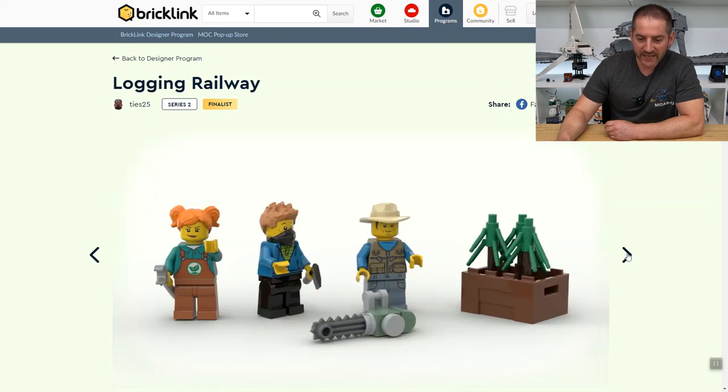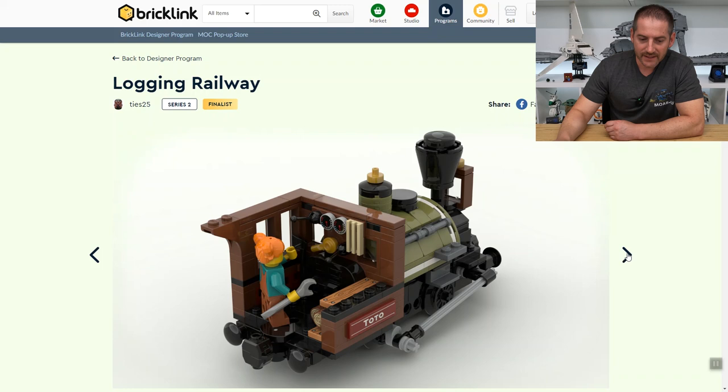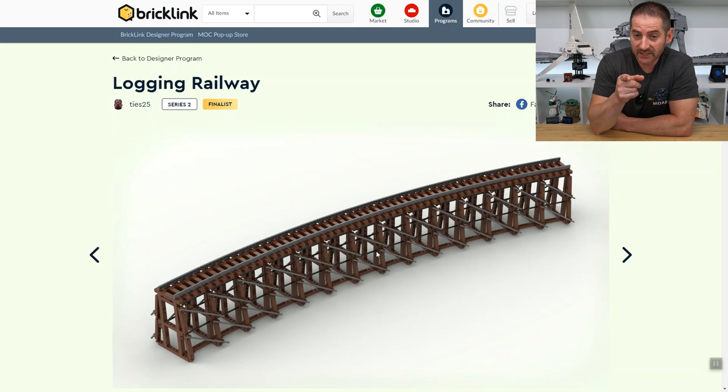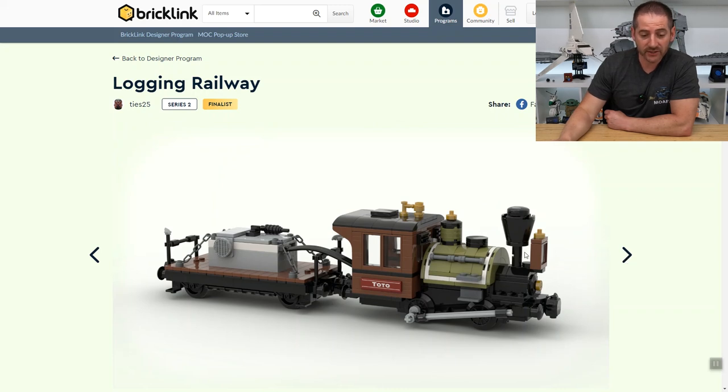We get three minifigures, and there's the engineer in the steam engine — small engine but effective nonetheless. That is a lot of pieces and a lot of repetition in this build, I would say, but in the end it looks pretty darn cool. This is something I would honestly like to have in my collection.